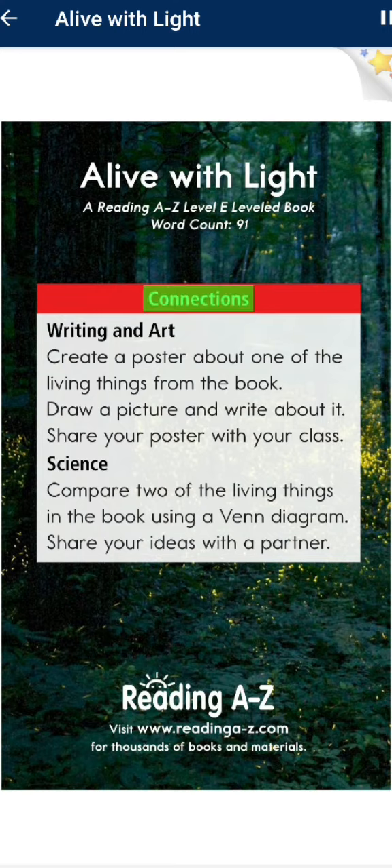Connections — Writing and art: Create a poster about one of the living things from the book. Draw a picture and write about it. Share your poster with your class.